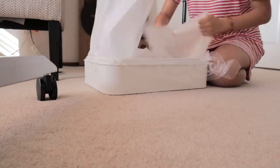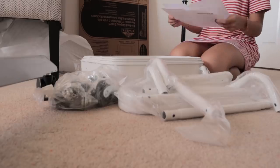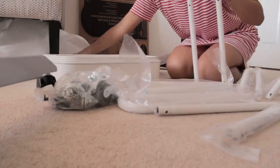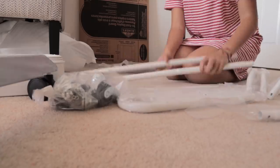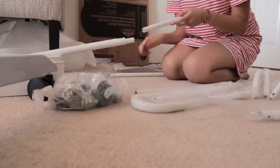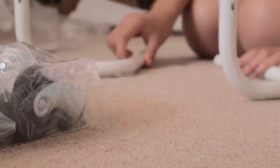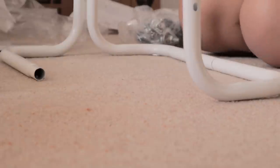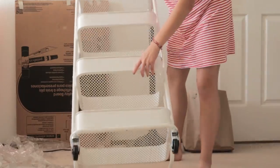The next new furniture item I wanted to construct was this white supply cart. It's very similar to that Ikea Råskog cart that is very popular — my Swedish followers, I'm so sorry, I have no idea how to pronounce that. This one has four tiers and it's not from Ikea. This took a little bit more work than setting up the chair. I had to put together the pipes into the main structure, then installed the four different tray basket things. The last step was to twist the wheels into the bottom of the cart, and that was it.